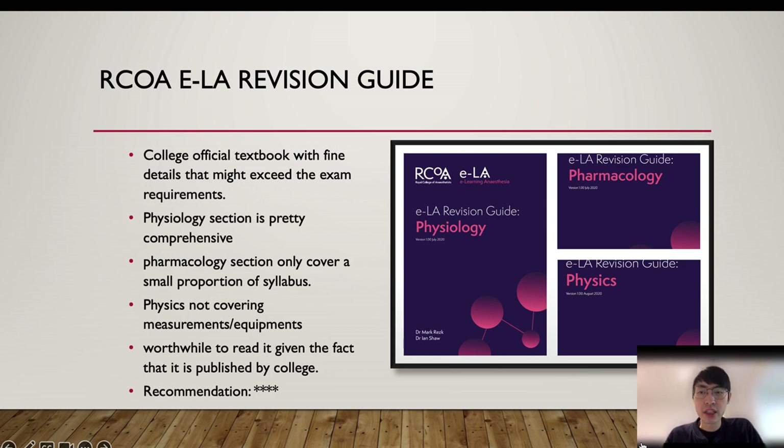The physiology one is very comprehensive, well-written, and easy to read, so I would highly recommend it. The pharmacology one is very well-written, but it only covers the pharmacodynamic and pharmacokinetic principles — the core anesthetic drugs are not covered. The physics one is also very good, but it does not cover measurements or anesthetic equipment.